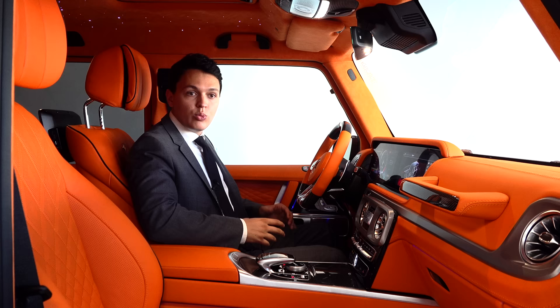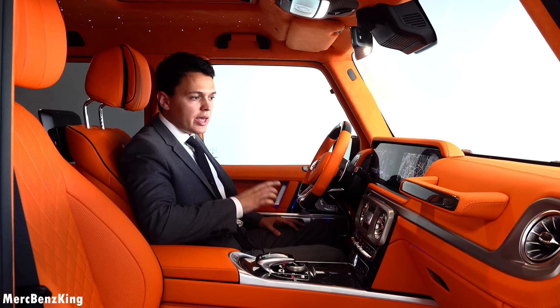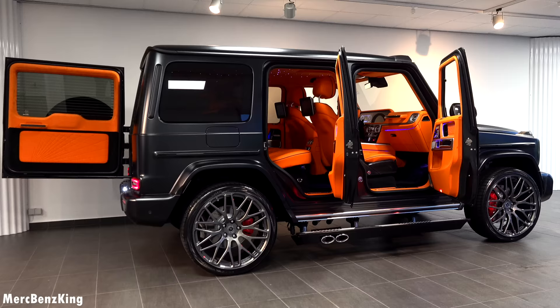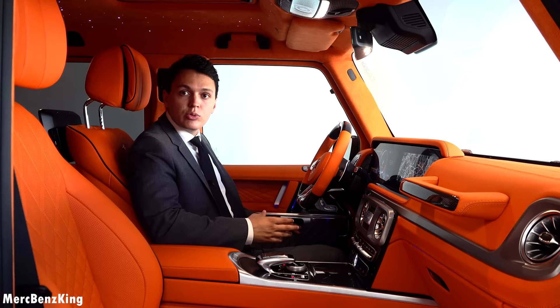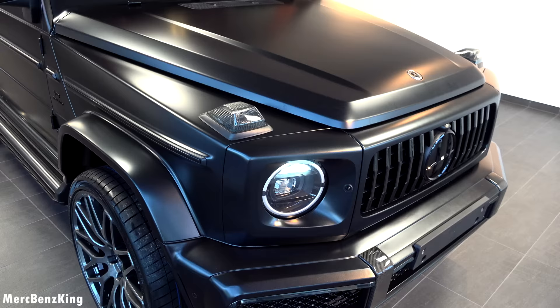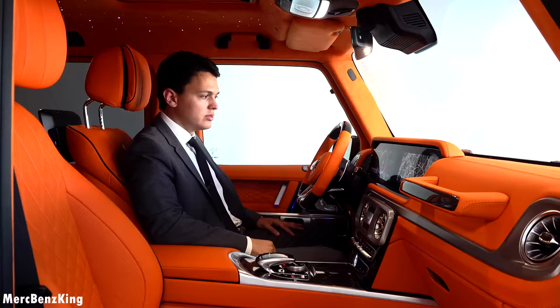Hello guys, welcome to Merch Bands King. This is a very exclusive Mercedes AMG HG 63 HOVLE edition. You can already see a gorgeous mandarin leather interior with the star sky ceiling. In this video I will show you the full exterior, interior, all the gadgets, and I will also show you the engine because it has been increased to 800 horsepower — this is called the HG 800.